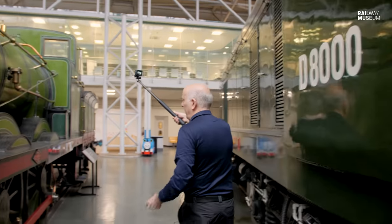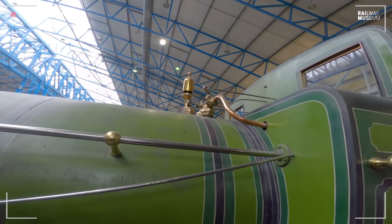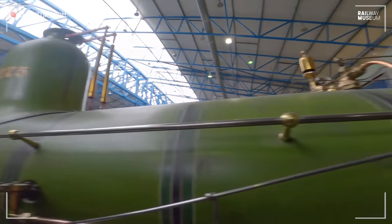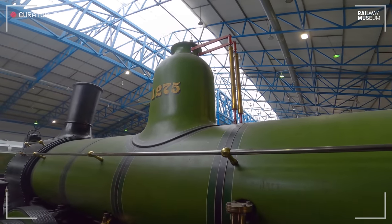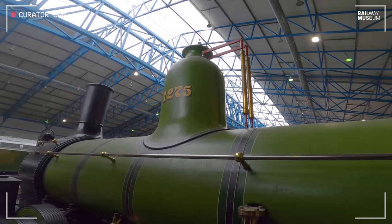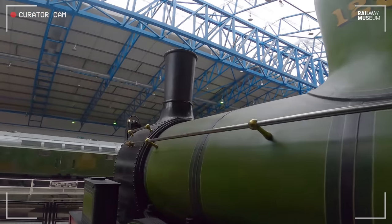Let's go along the top of the locomotive and have a look at it. Up here you've got the injectors that help you put water into the boiler, and the whistle. Then you've got this rather splendid dome — the steam dome — with its safety valves, which you can adjust for the pressure in the boiler so that the safety valves will lift at the right point. And then the chimney — a very distinctive looking chimney on this.